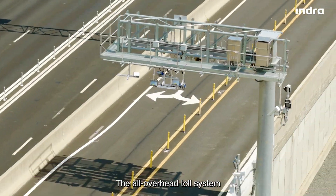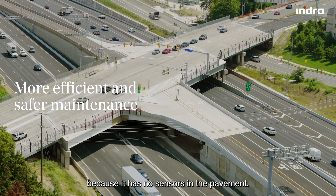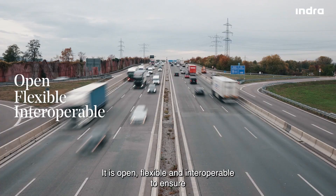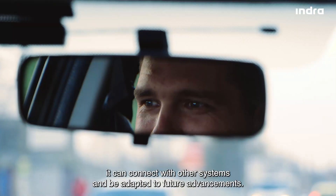The all-overhead toll system enables more efficient and safer maintenance because it has no sensors in the pavement. It is open, flexible, and interoperable to ensure it can connect with other systems and be adapted to future advancements.